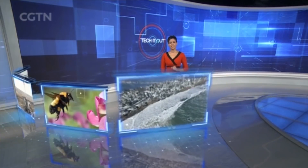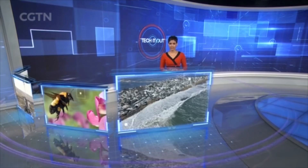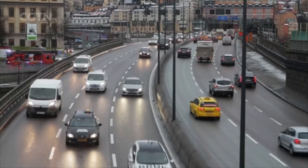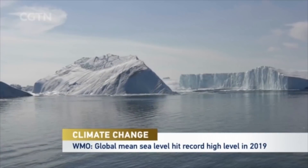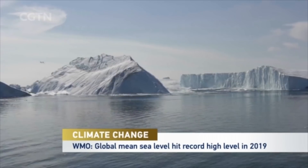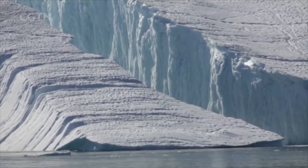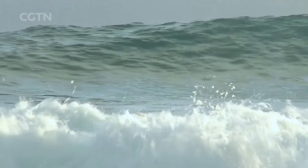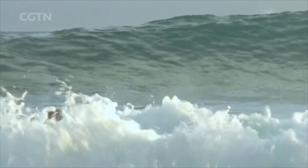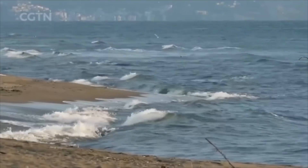The global mean sea level has hit its highest value on record in the past year. The World Meteorological Organization says the increasing amount of greenhouse gases in the atmosphere has caused the melting of ice sheets in Greenland and Antarctica, as well as the heating of the ocean. The heat also reached a record two-kilometer depth in the sea last year. The WMO warns that a new peak in annual global temperature will likely come within five years if humans do not cut down on greenhouse emissions.